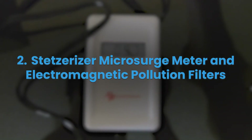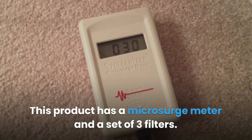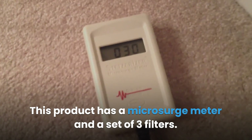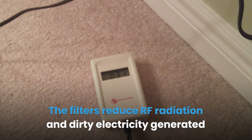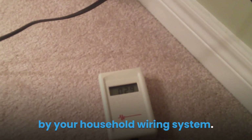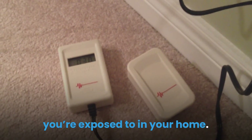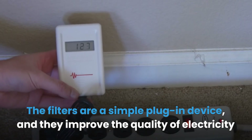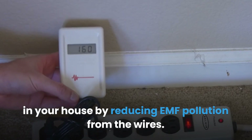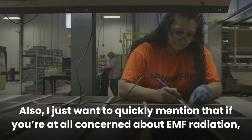The Stetsorizer Microsurge Meter and Electromagnetic Pollution Filters product includes a microsurge meter and a set of three filters. The filters reduce RF radiation and dirty electricity generated by your household wiring system. The microsurge meter measures the amount of dirty electricity you're exposed to in your home. The filters are a simple plug-in device that improves the quality of electricity in your house by reducing EMF pollution from the wires.